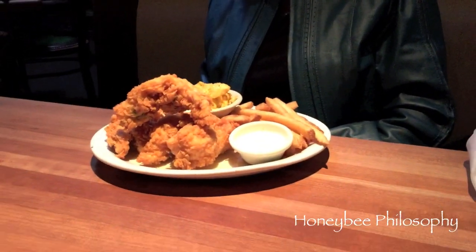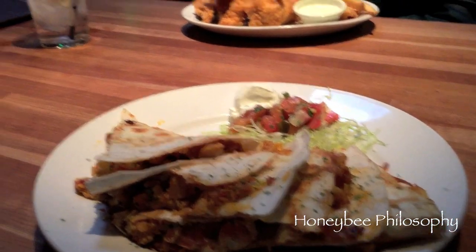We're at Cheddar's for dinner with Elle and Crystal — you guys know their channels! Look at the yummy food: big chickens and quesadillas. We're going to eat our food now.